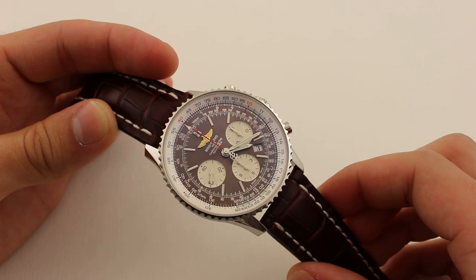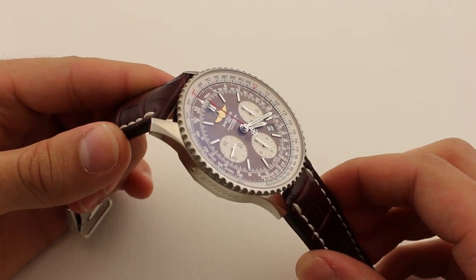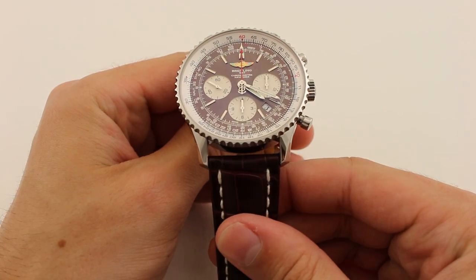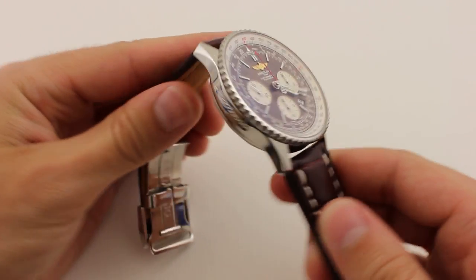My favorite part about this watch is the brown sunburst dial. This watch with this dial is limited to just 1,000 pieces worldwide. It really changes in different light too, starting at a brown and transforming into a deep dark gold or bronze color. It's beautiful.